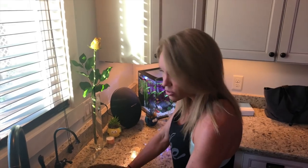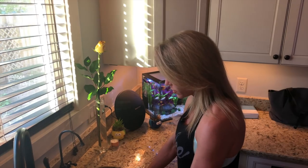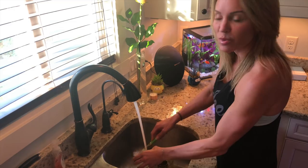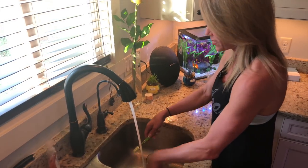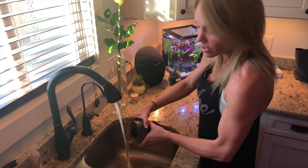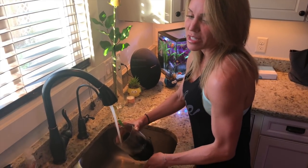I normally empty this about once a week — it fills up and gets pretty nasty. This usually smells like somebody died in here. I know a lot of you probably think I don't do any of the dirty work. Here's all the grossness right here. I'm gonna pour it in my sink and it literally smells like someone just died.